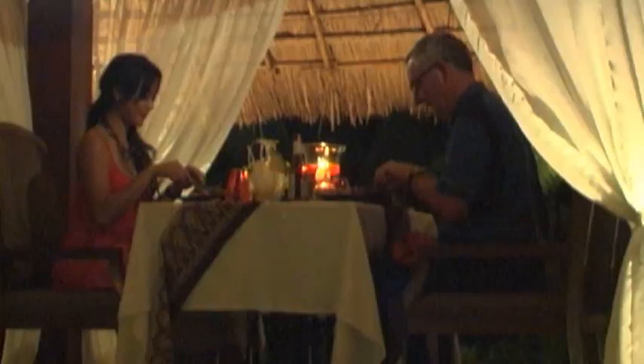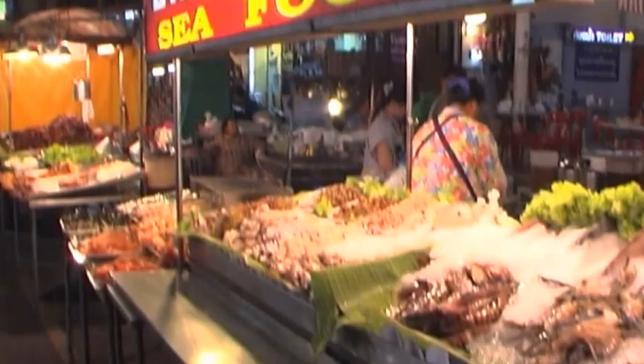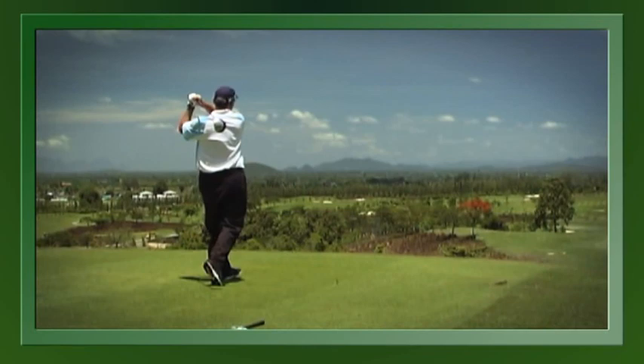The hotel is perfect for that romantic dinner, and after you can explore the bustling night market with plenty of bargains for all tastes. Another great club in Hua Hin is Black Mountain. And like many savvy club owners, they have also realized the importance of adding real estate to the financial mix.